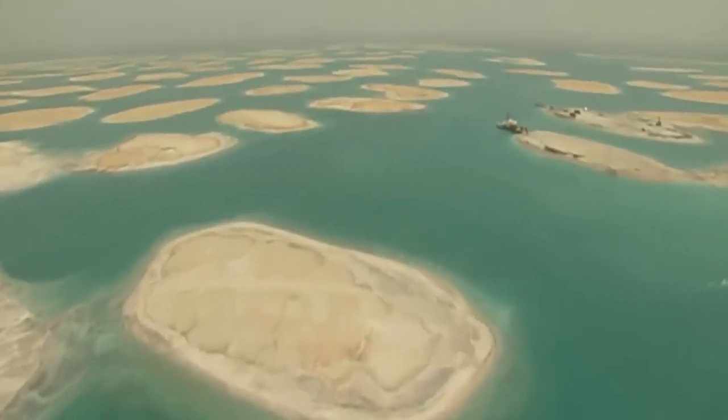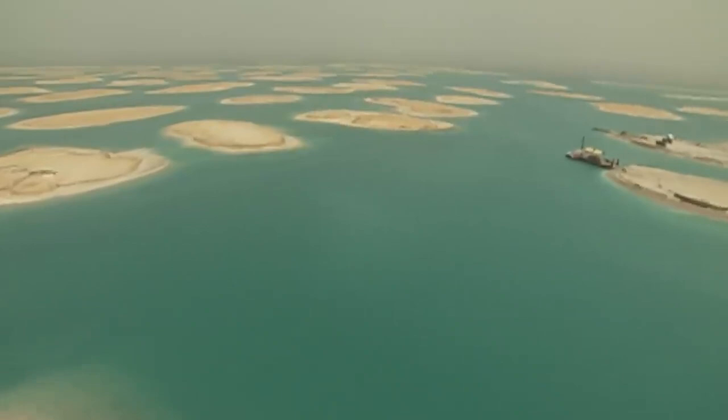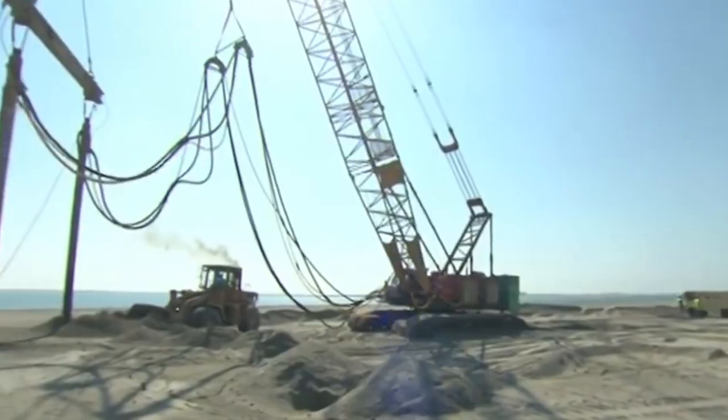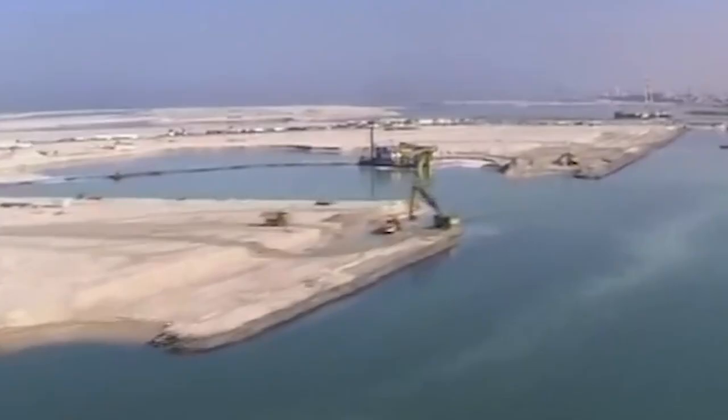These crescent-shaped barriers serve as a protective shield, mitigating the impact of waves and protecting the islands from erosion. The breakwater system also helps to maintain calm water conditions within the islands' inner lagoons, creating serene beachfront areas for residents and visitors to enjoy.